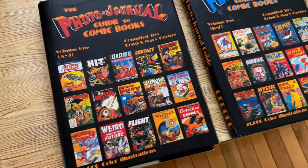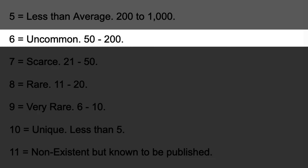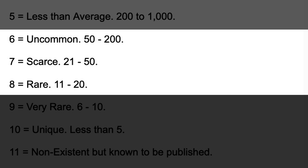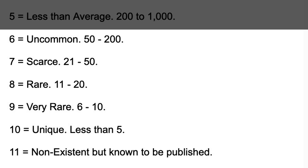Two big names in the comic world, Ernie Gerber and Bob Overstreet, have their own takes on this. In the Photo Journal Guide to Comic Books, here's how prevalence was categorized. Zooming in to Gerber 6 through 11: 6 is uncommon, 50 to 200 copies; 7 is scarce, 21 to 50; 8 is rare, 11 to 20 copies estimated to exist; 9 is very rare, 6 to 10; 10 is unique, fewer than 5; and 11 is non-existent but known to be published.